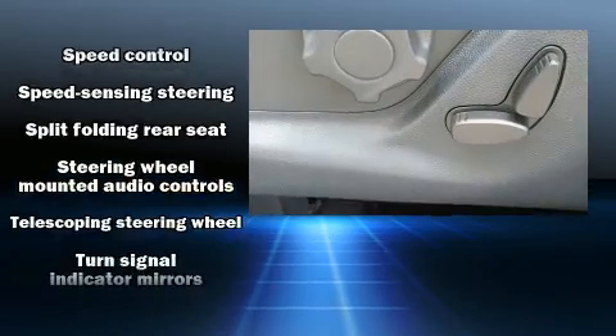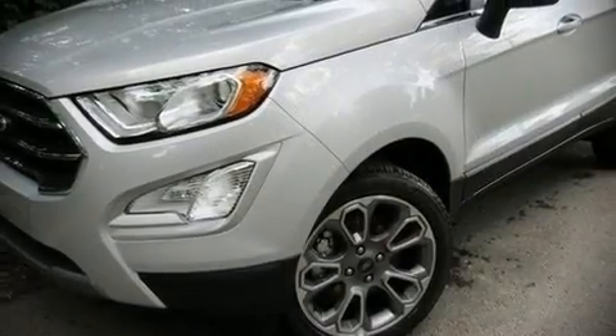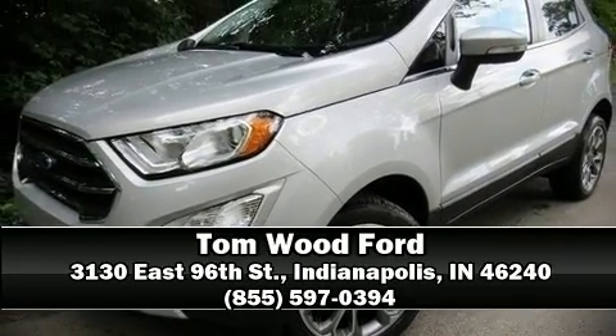Electronic stability control ensures solid grip atop the road surface no matter how challenging the driving conditions. Our sales reps are knowledgeable and professional — stop in and take a test drive.